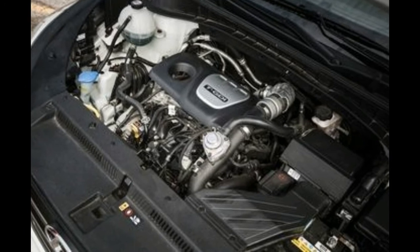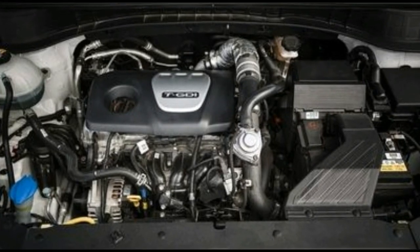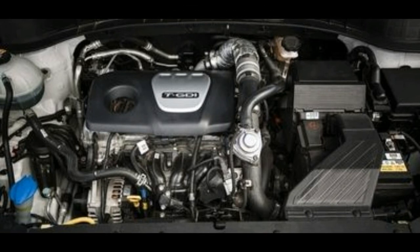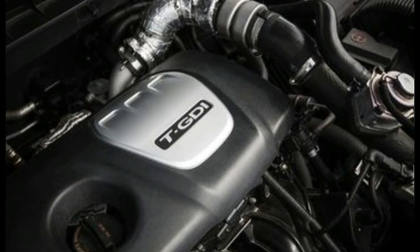However, the Eco is lighter. Our all-wheel drive Eco test car was nearly 200 pounds lighter than the Tucson Limited, albeit at the expense of niceties such as a power passenger seat, a panoramic sunroof, and leather.